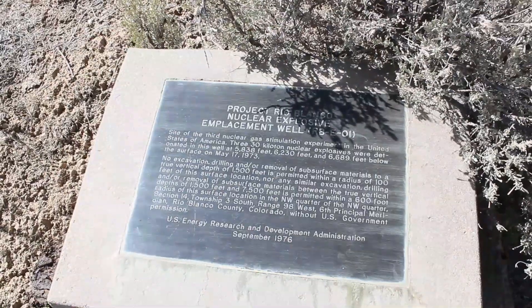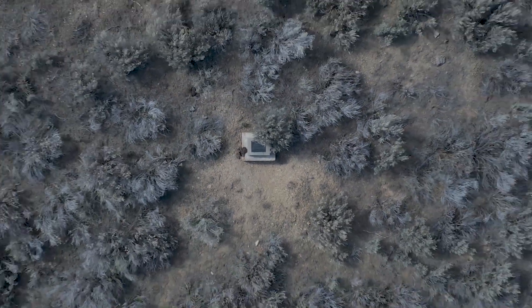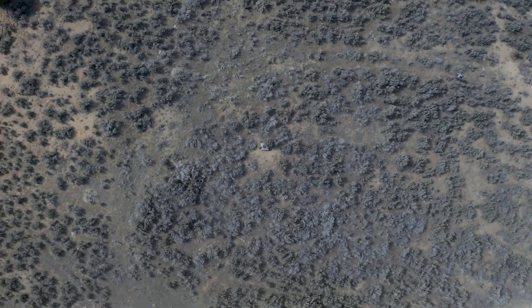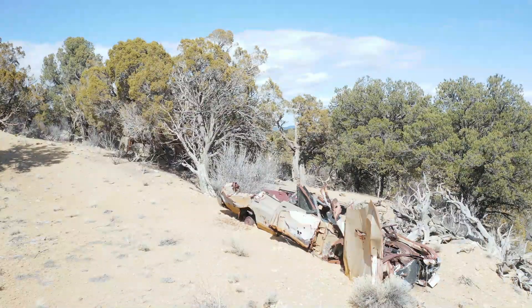This may have been the first nuclear blast in Colorado, but it was not the last. This is Project Rio Blanco in Rio Blanco County. A bomb was detonated here 6,700 feet below the surface in 1973 for the same reason. As you can see, there is nothing in this area at all — just some fracking wells.